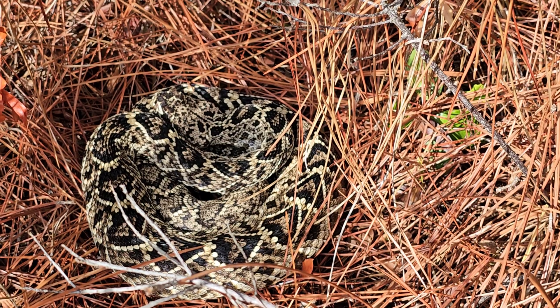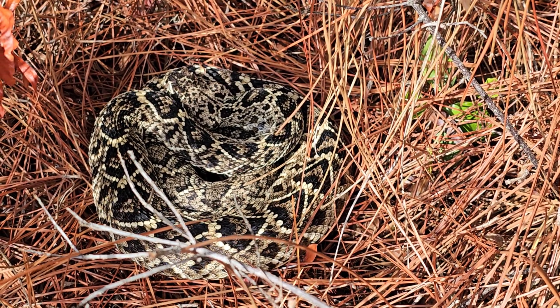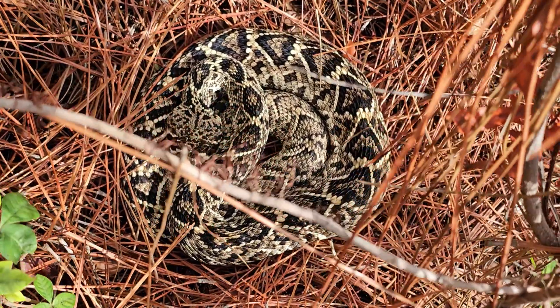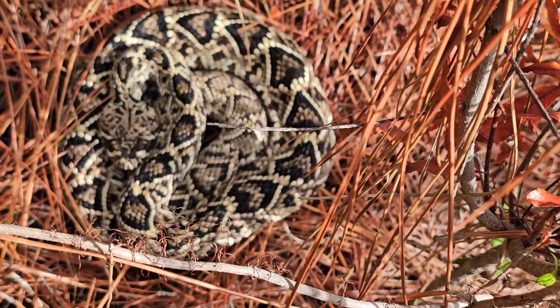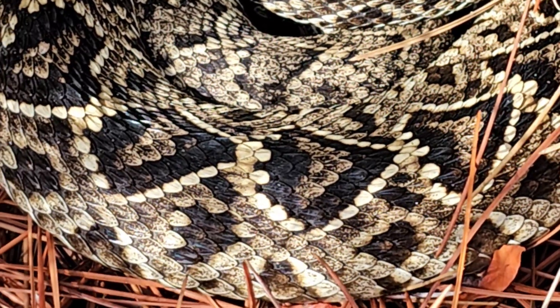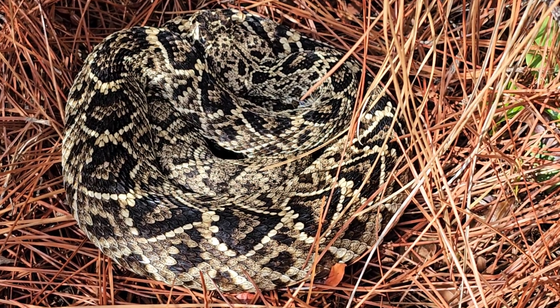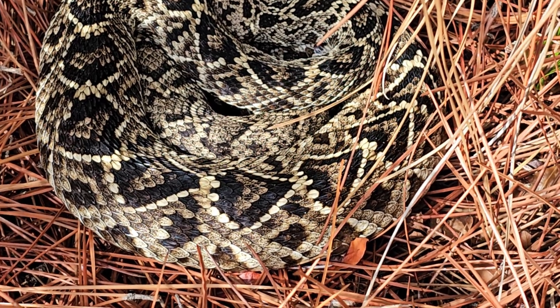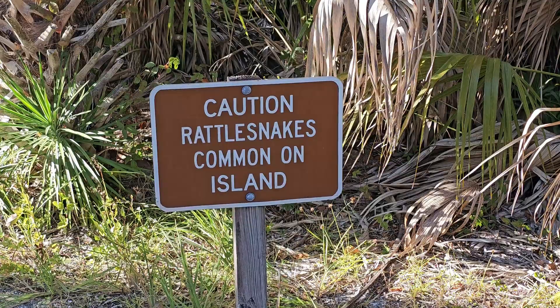How do you know an eastern diamondback when you see one? Well, obviously it's these very distinct diamonds on its back — it's very, very clear. This is a particularly beautiful snake; the markings are just exquisite. This snake is currently under review by the Fish and Wildlife Administration as a candidate for the endangered species list.